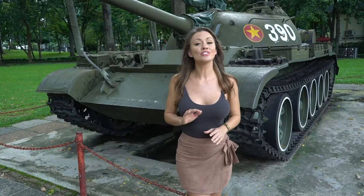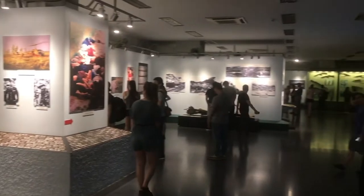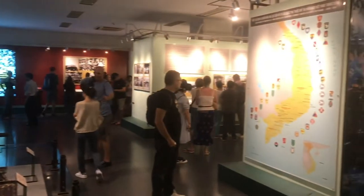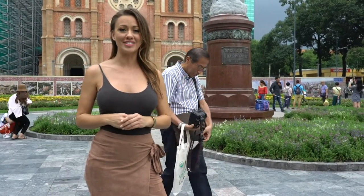If you're in the mood for some history, there is no shortage here in Ho Chi Minh City. We stopped by the War Remnants Museum as it's a tourist favorite. Many countries have had their imprint on Vietnam and it's evident in all of the beautiful landmarks around the city.